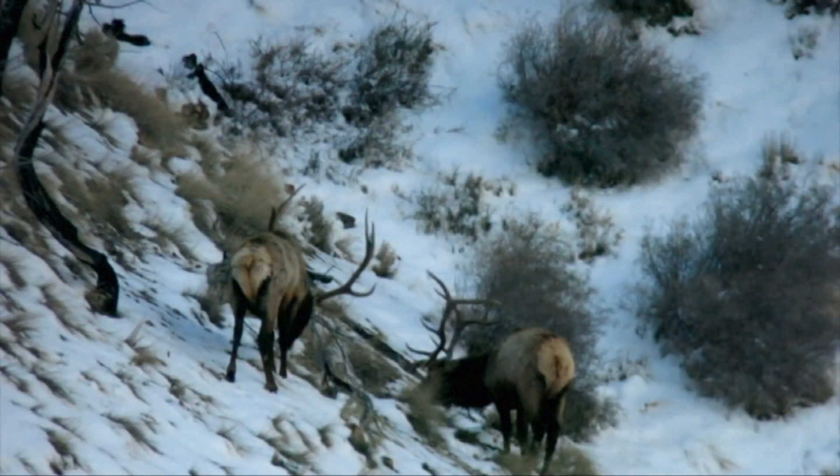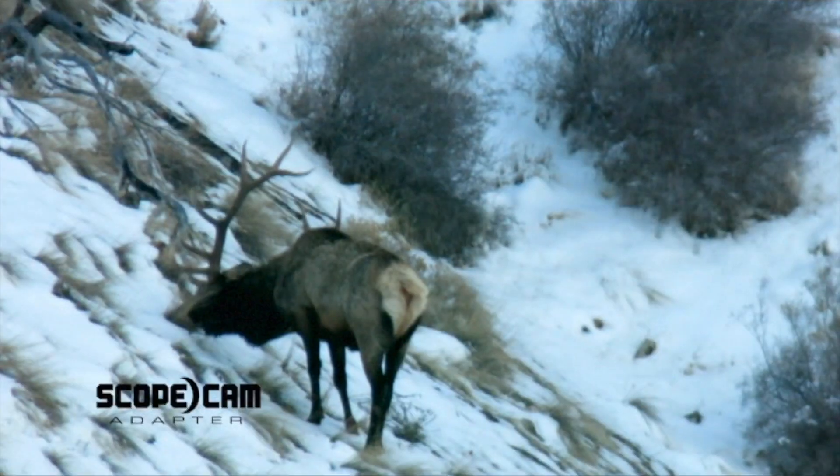That is a smoker bull right there. Between 370 and 380 is the score of the six-point. The back bull's the big five, the front bull is the big six — we nicknamed him Surrender.